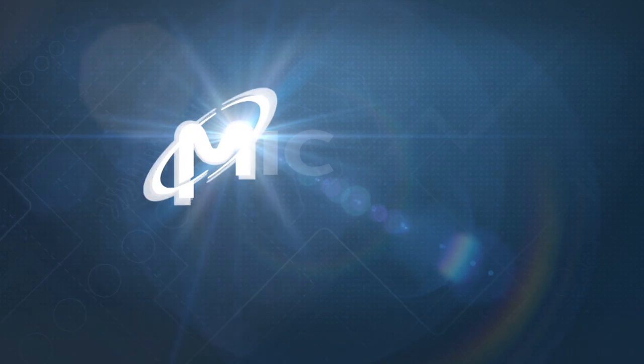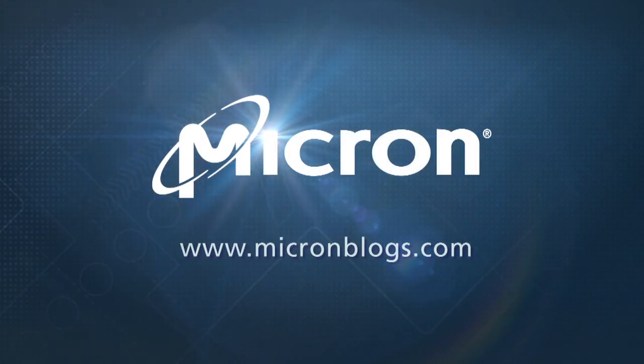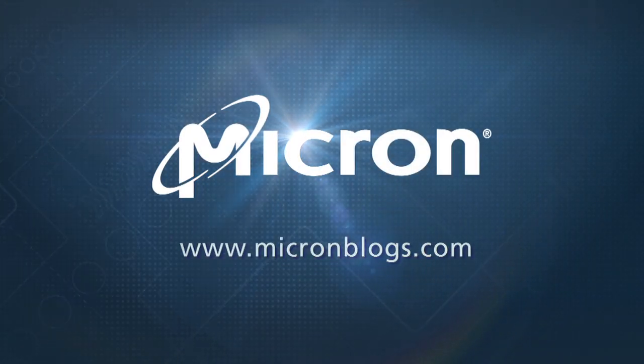Thanks for watching. If you have comments or questions, you can post them at MicronBlogs.com.